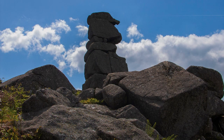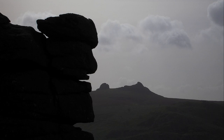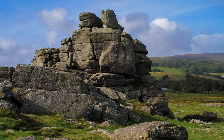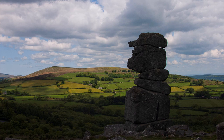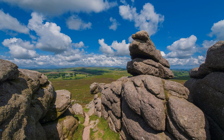An abiding memory of Dartmoor — that image in the mind's eye — are the tors, and in particular its rocks shaped by weather. Rocks carved by nature are found in other parts of the UK, but on Dartmoor not only are they profuse, they cover a wide area. This is the image of Dartmoor that has become imprinted into my memory, remaining there long after I return home.